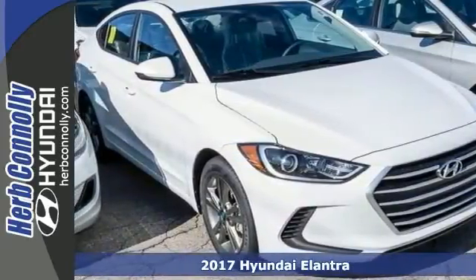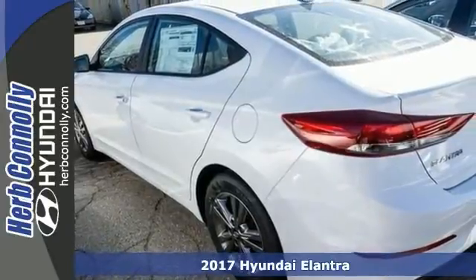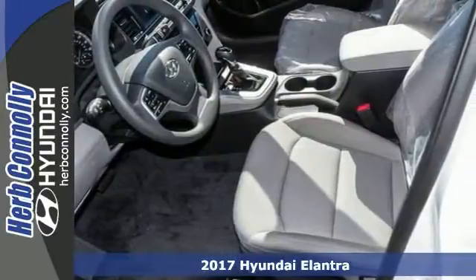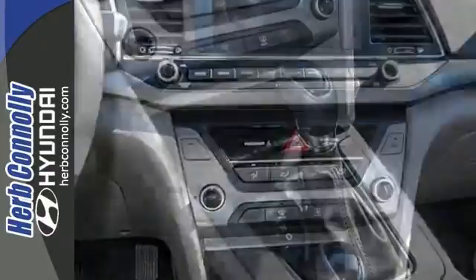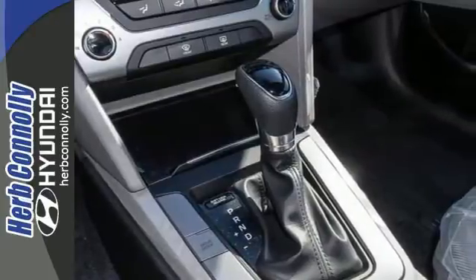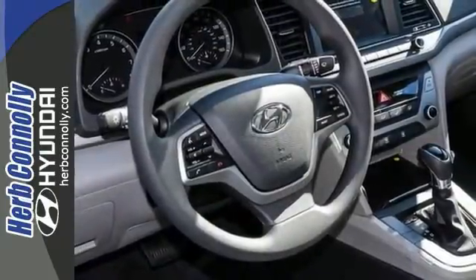Everyone will definitely fit comfortably in this 2017 Hyundai Elantra SE. And it has great features too, such as brake assist, airbags for ear protection, and electronic stability control. It also has a CD player for your listening pleasure, and it's sure to please with its many other amenities like a multifunction steering wheel, touchscreen display, and many other nice touches you're going to enjoy.